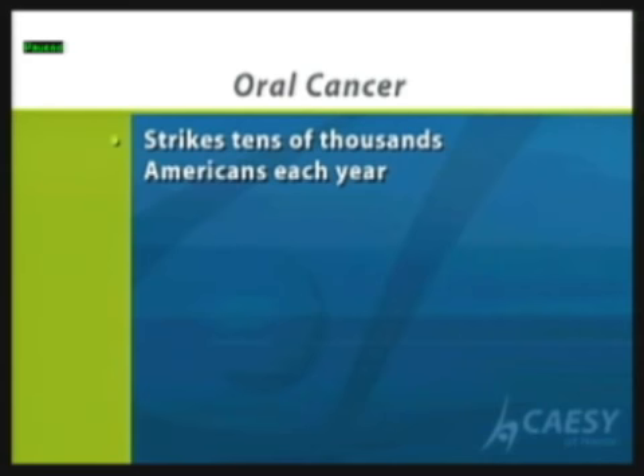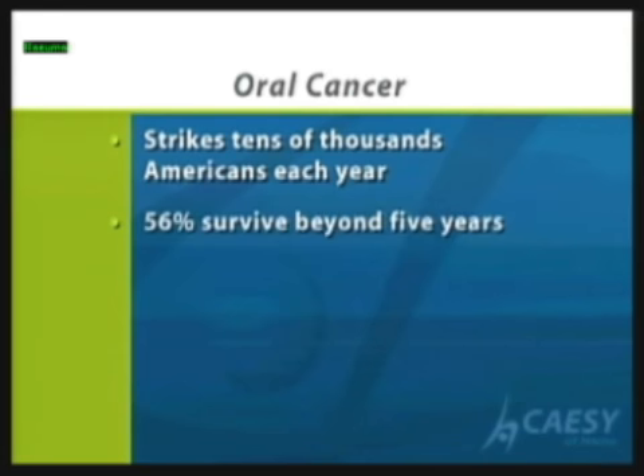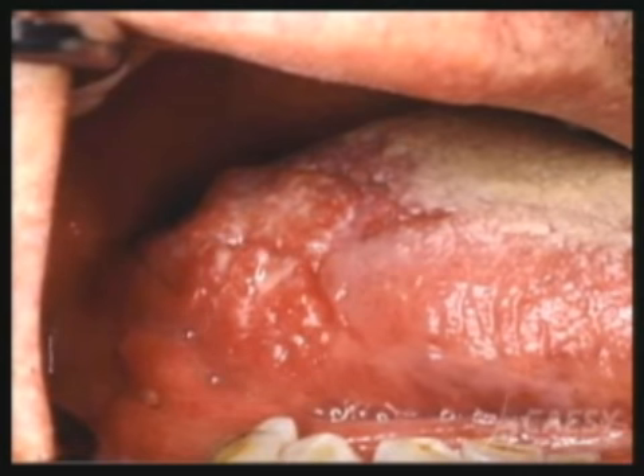Oral cancer strikes tens of thousands of Americans each year. The problem with oral cancer is that only 56 percent survive beyond five years. So that means it's important we find this problem early on and try to diagnose it.